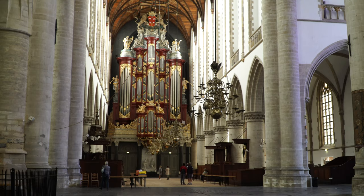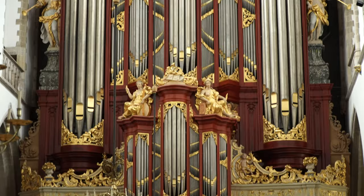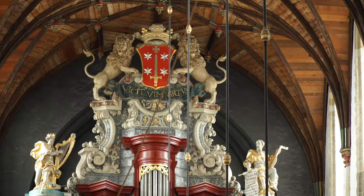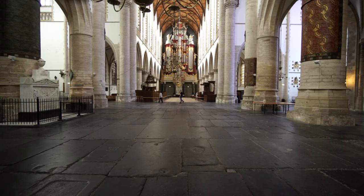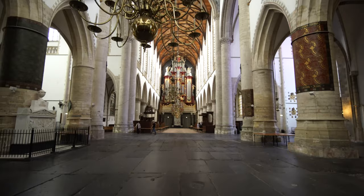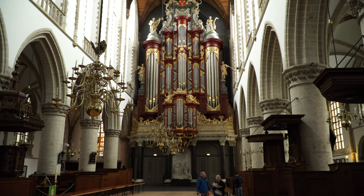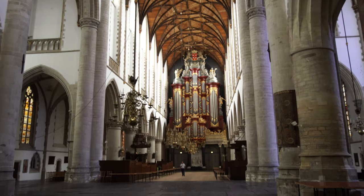Its most famous feature is the huge organ that occupies nearly the entire west end of the building. The organ was the largest in the world when completed in 1738. It possesses four keyboards, 64 stops and 5,000 pipes, the largest of those being 32 feet high and 15 inches wide. It's still played today in regular concerts. Many famous musicians played this organ, including Mendelssohn, Handel, and the ten-year-old Mozart who played it in 1766.